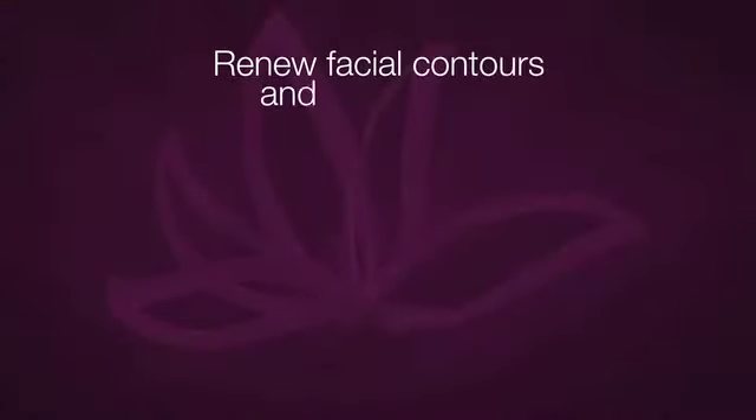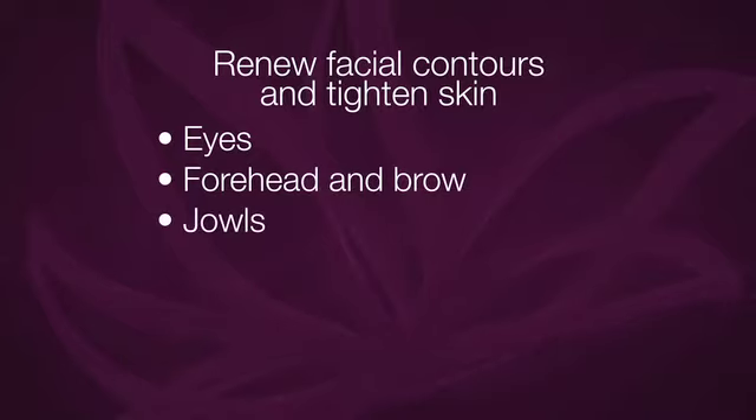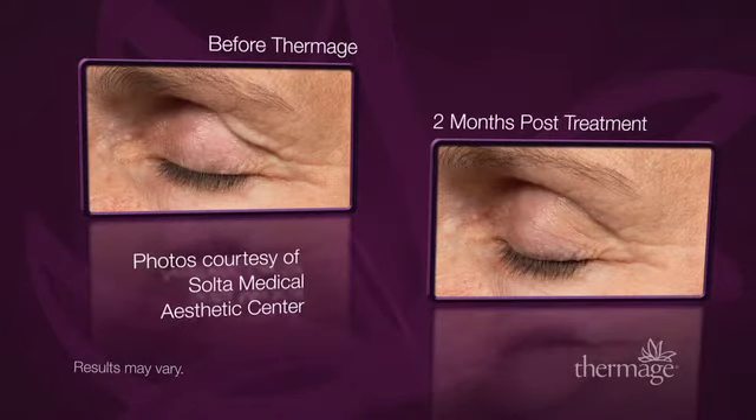In a single treatment, the Thermage procedure helps renew facial contours and tighten skin around the eyes, forehead and brow, jowls, nasolabial folds, jawline and chin. Thermage is the perfect complement to many other aesthetic procedures including fillers and surgery.